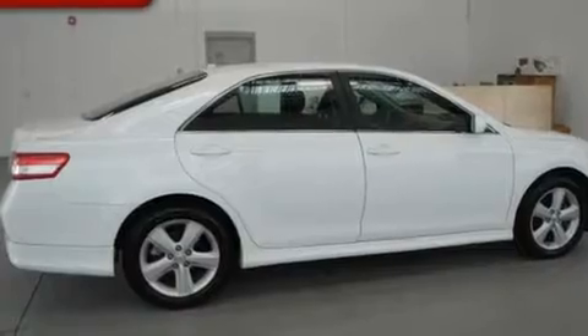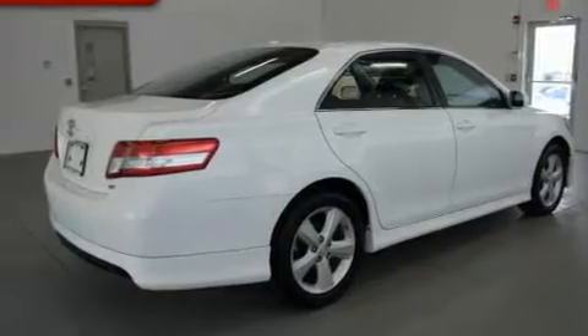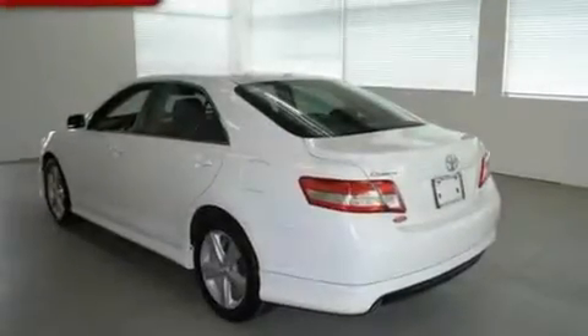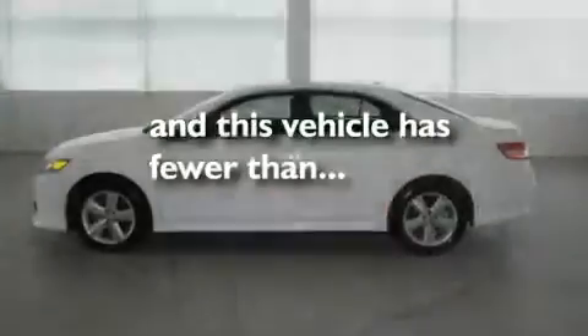Its top features include a power driver's seat, air conditioning, cruise control, a CD player, a leather-wrapped steering wheel, performance tires, stylish 17-inch alloy wheels, a low tire pressure indicator, a rear window defroster, and this vehicle has less than 35,000 miles.